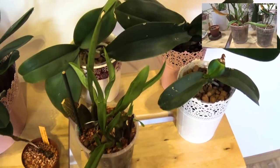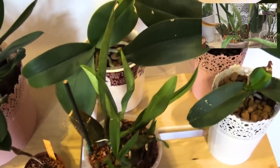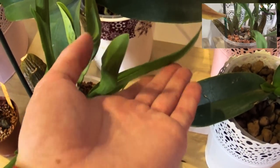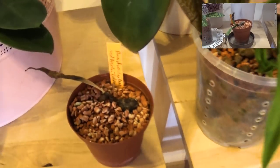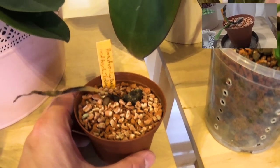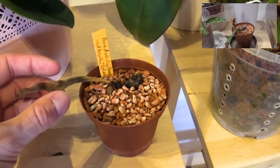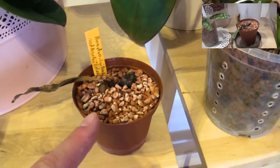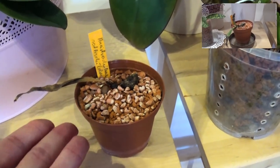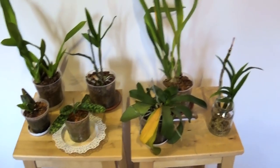This is my other Ansellia africana Rothschildianus — this one is completely out of season, finishing with the new growth for this year and going into dormancy in summer. So it's just adjusting itself.